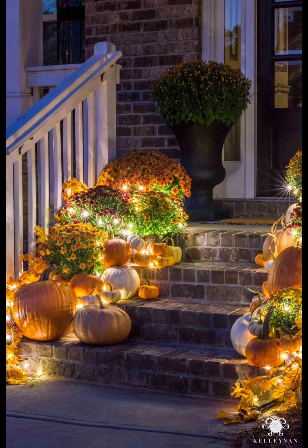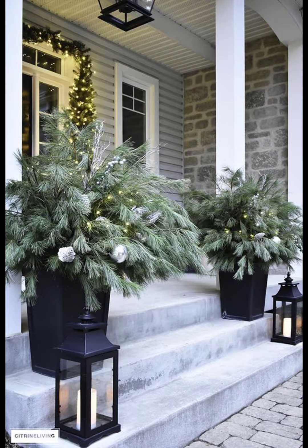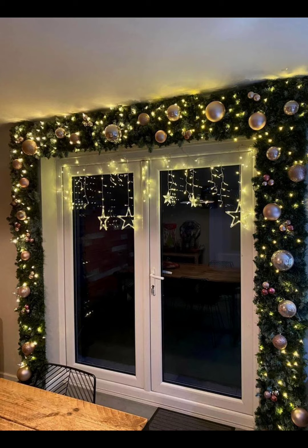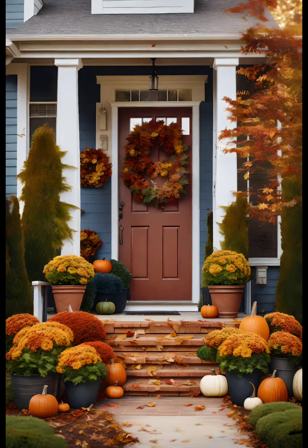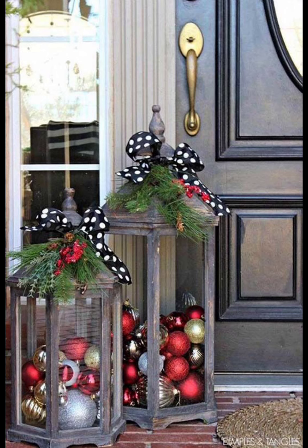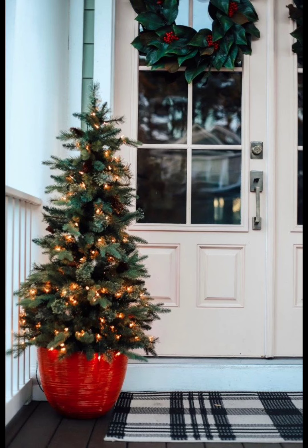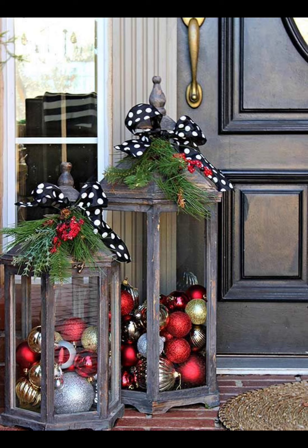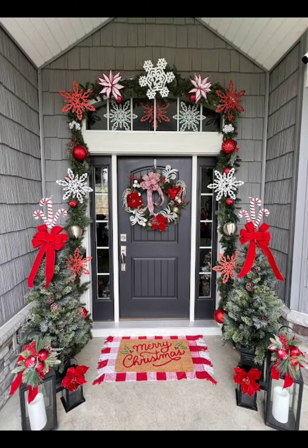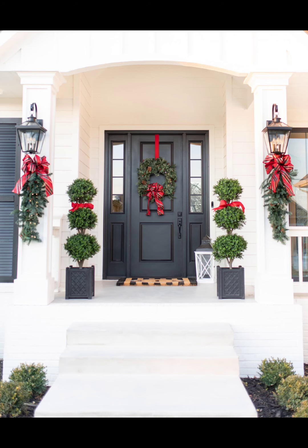Engage multiple senses by adding a touch of aroma to your porch. Place scented candles, potpourri, or even a small bowl of pine cones infused with cinnamon or cloves. Not only will it look festive, but it will also fill the air with delightful scents of the season. Pro tip: opt for flameless candles for safety, especially if you have little ones running around.